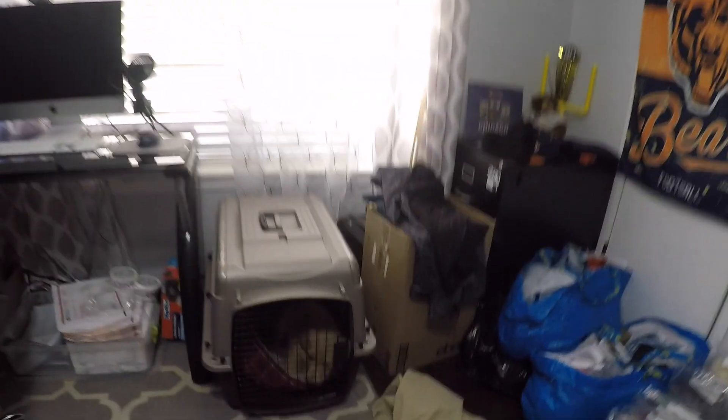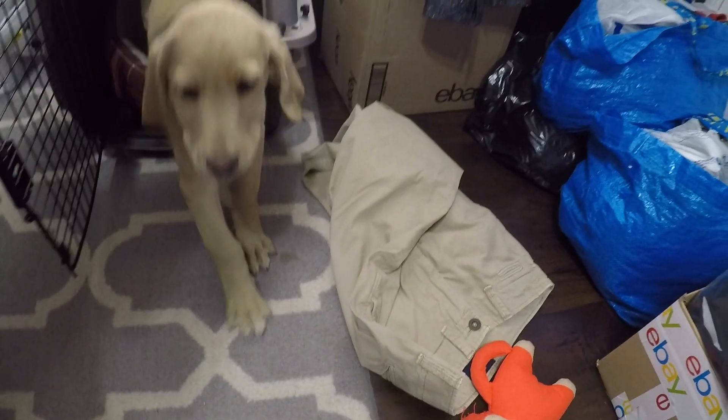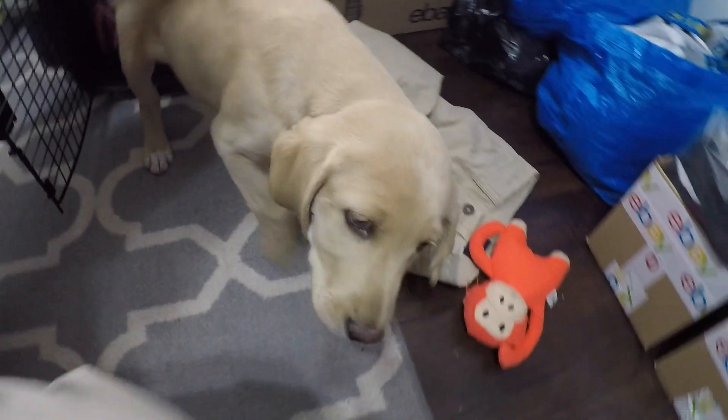Ragnar's whining a bit, so we're gonna let him out of his kennel. He's been a good boy — he's given me a chance to work. Come on, buddy. Oh, get that stretching!